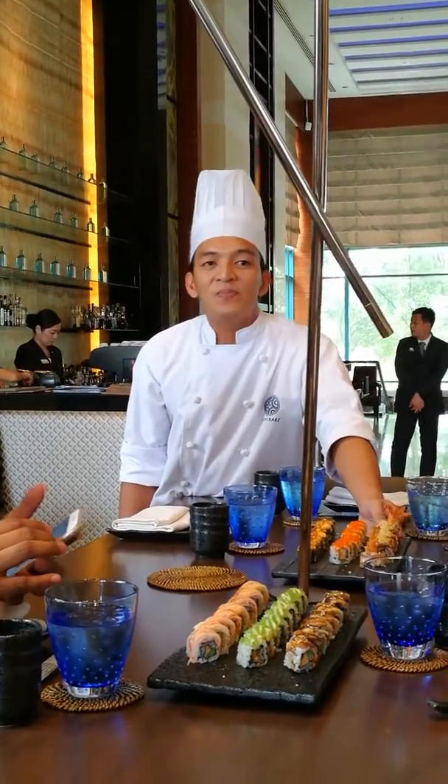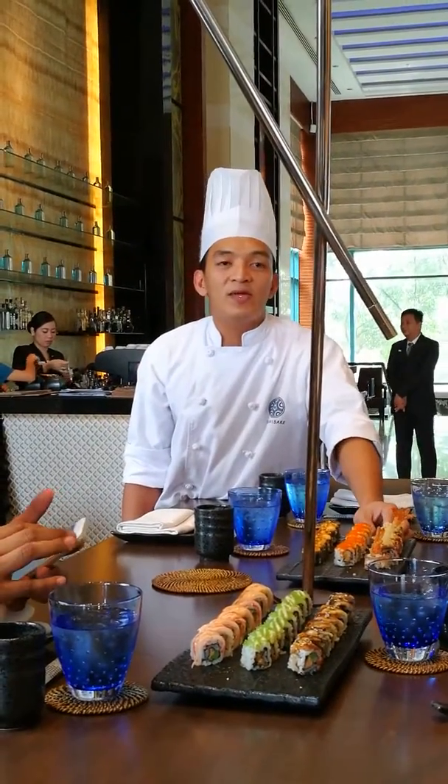And then this is the served Antwerp. It's shrimp tempura and then Angus beef on top.